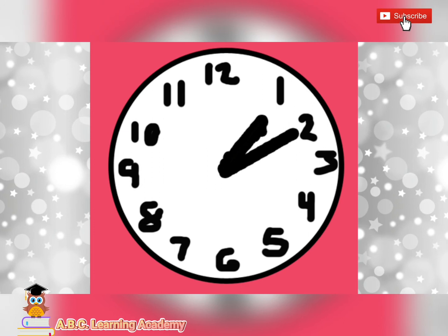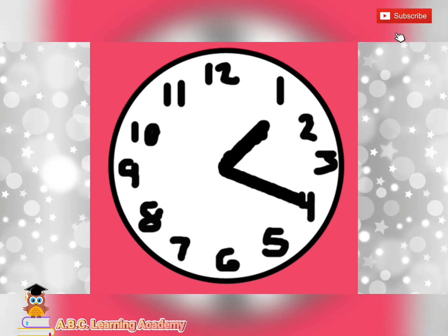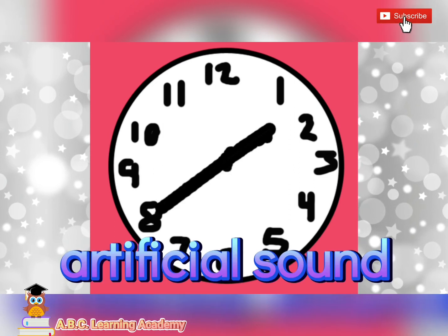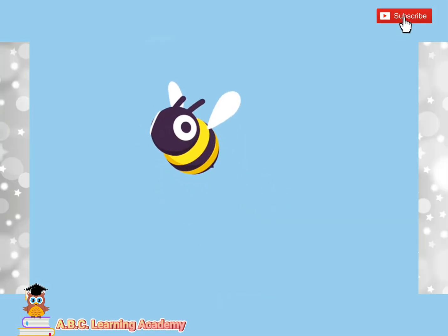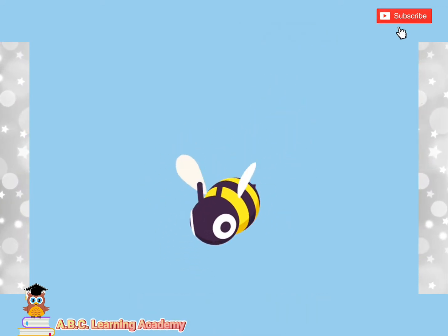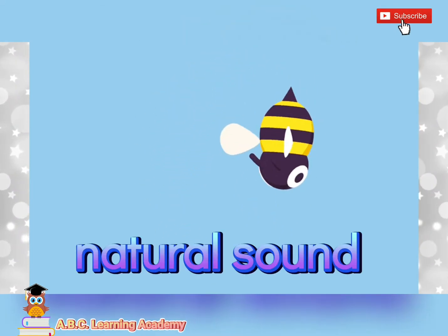Clock ticking — artificial or natural sound? It is artificial sound. Amazing. Buzzing bees — artificial sound or natural sound? It is natural sound. Very good.